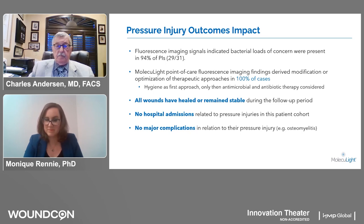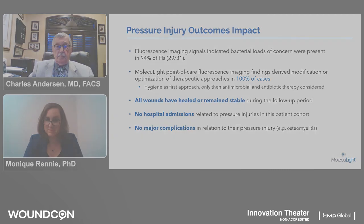Our first question from the audience is: how does Moleculite fit into your clinical workflow? As I mentioned, it has now become a standard — essentially every chronic wound we see in our wound care clinic is scanned. It becomes a critical part of the flow and adds very little time to management of these patients. Using this in the majority of patients, we identify bacteria and it changes the management of these wounds.